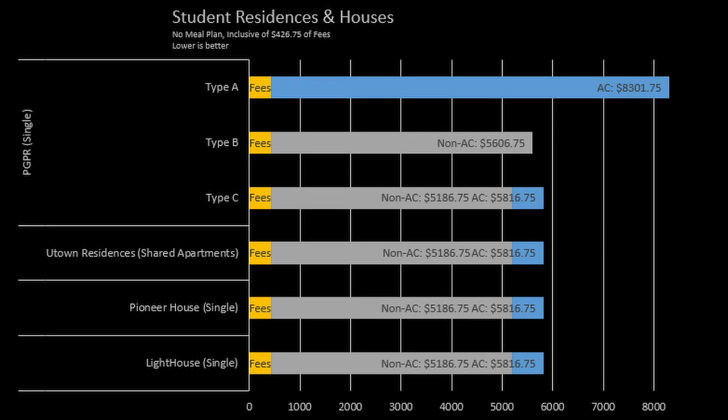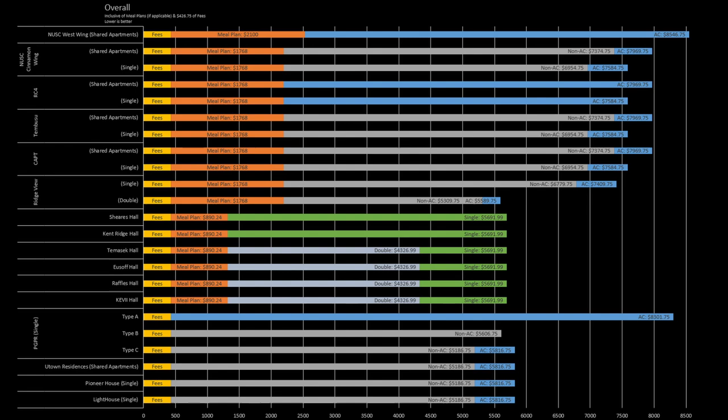Student residences and houses are priced similarly to single rooms in halls, with the sole exception of PGPR Type A rooms costing way more at $8,300. Overall, NUS College West Wing is the most expensive option, closely followed by PGPR Type A rooms. Residential colleges cost almost 40% more than student residences and halls. If you want the most affordable option, that would be the double sharing rooms in halls — Yusof, Tomasik and KEV halls would probably get you the best price performance. By the way, there is a yearly inflation rate of around 3% for all the prices.